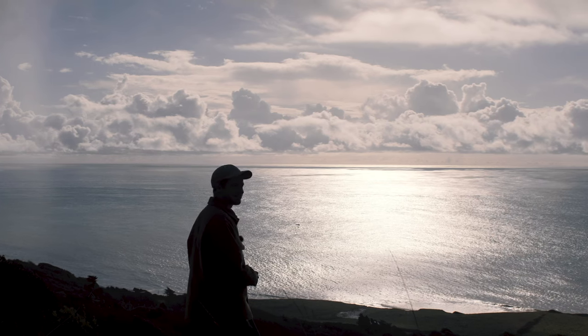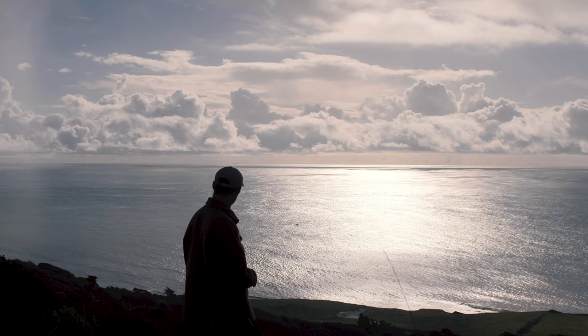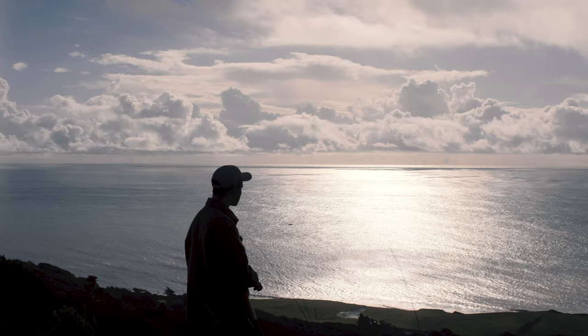Look at that low sun — like a river of mercury. We're definitely knocking on the door of autumn.